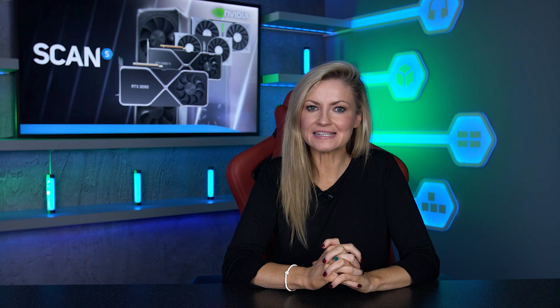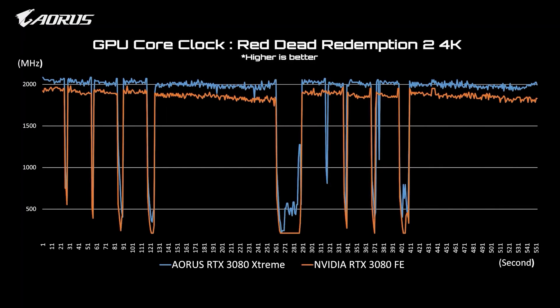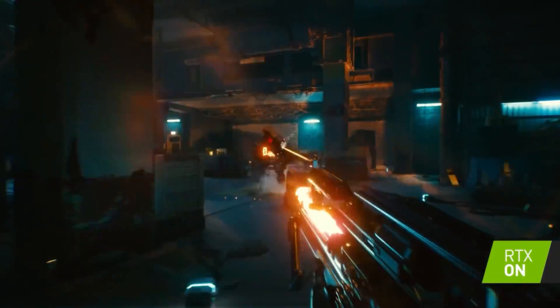All of our tests are using high settings with a reference GPU, so there's always an option to reduce a few graphics options to gain more FPS, or purchase a branded card that has an overclock. These will offer a small performance boost over our reference numbers.